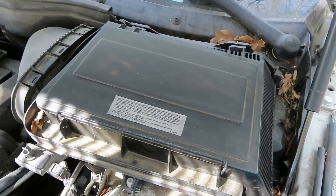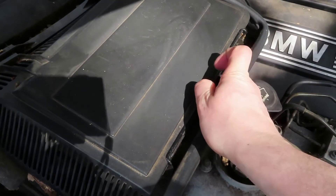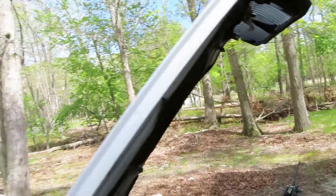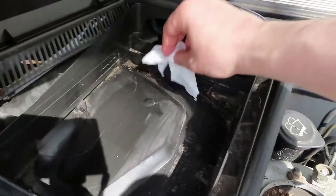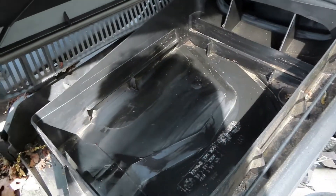Now we're just going to repeat the same thing on the passenger side. We're going to take this metal bar and pull it down. There are so many leaves in my car because I live in a very forested area. We're doing a quicker job — I would like to do a more thorough job one day.